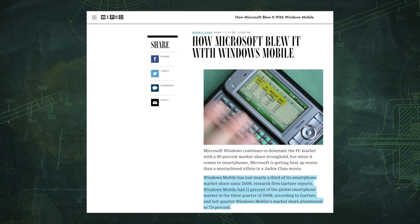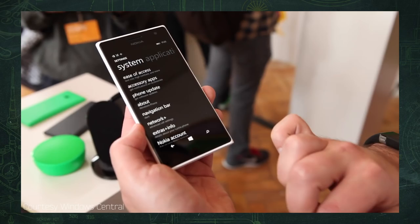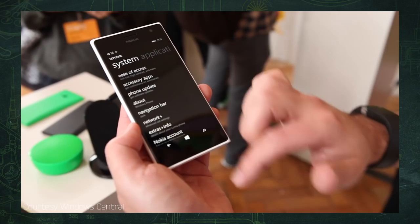I ended up leaving the iPhone pretty quickly, but not so I could return to Windows Mobile. By then, Palm's WebOS, Google's Android, and Microsoft's own Windows Phone 7 series were so much more usable than the old Windows Mobile that returning just wasn't in the cards.